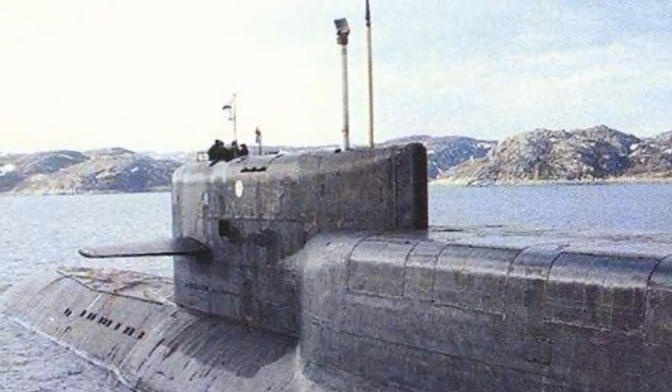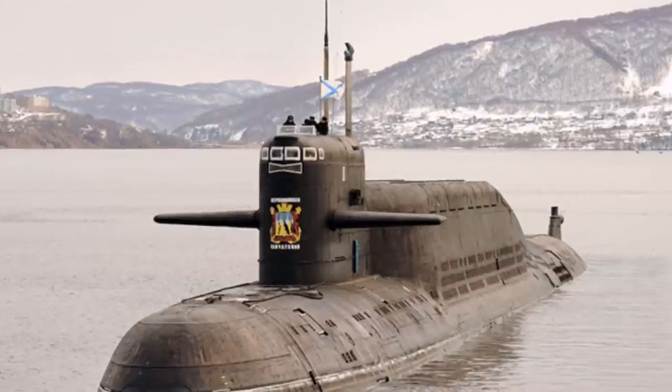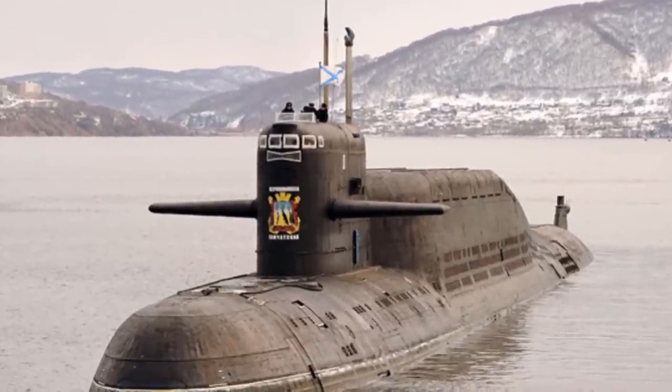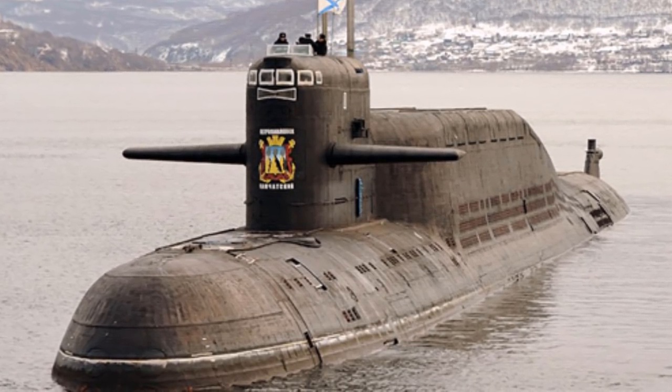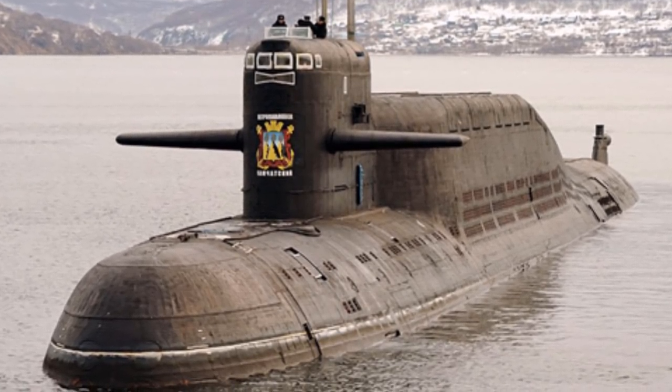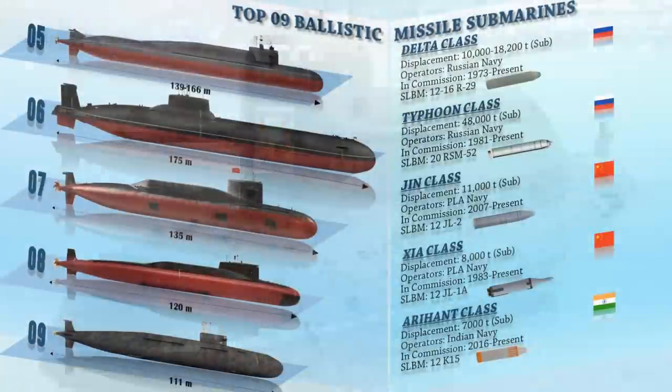Out of these classes, the Delta-4 is the most advanced version and it carries the R-29RM SLBM. The Delta-3 and Delta-4 classes carry 16 missiles with multiple warheads and have improved electronics and noise reduction.